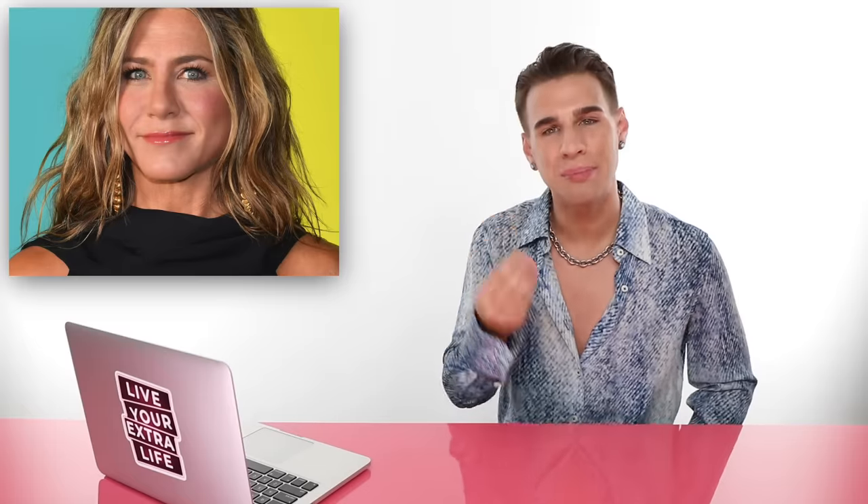Up next, we have Jennifer Aniston. Get in real close and figure out if she has cool, warm, or neutral skin. The correct answer is neutral. You're seeing some pink undertones in her cheeks, warmth in her hair, ash-toned roots, blue eyes, and a glimpse of gold jewelry that actually looks great on her. You're seeing warm hair, warm jewelry, cool eyes, cool skin, and a little bit of yellow glow coming through — a lot of things mixed together, which makes her neutral.